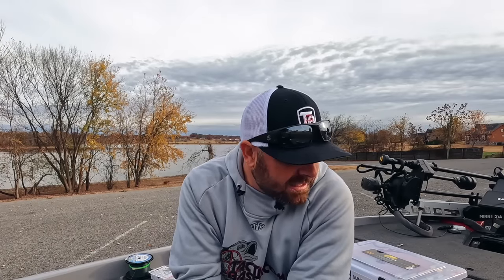Another tip: you can pour a little bit of warm water on your spools — especially monofilament — to help take some of the memory or kinks out of your line. Guys, fishing line might seem like a lame or unimportant topic, but it really is important.